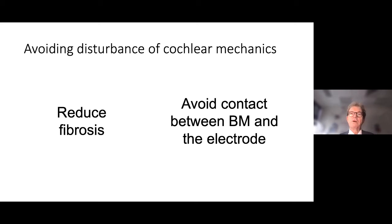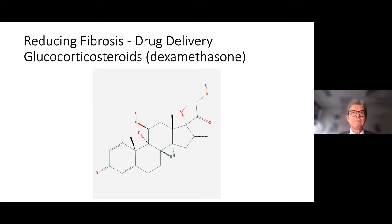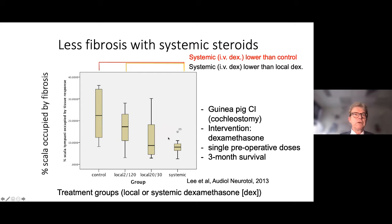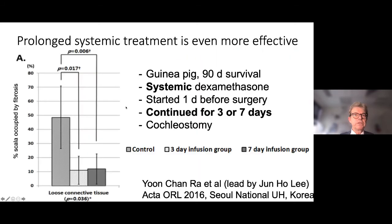So how can we stop this interference with cochlear mechanics? We can either try to reduce the fibrosis or avoid contact between the basilar membrane and the electrode. This is where the drug-eluting electrode comes in. The steroid studied most is dexamethasone, and it can be delivered in several ways. We did experiments over the last 15 years showing that even systemic steroids could reduce the amount of fibrosis.